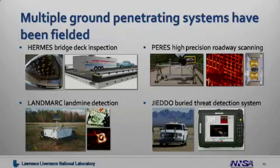Many of these ground-penetrating radar systems have been fielded. The Hermes Bridge Deck Inspection and the Perez High Precision Roadway Scanning are both systems designed for the transportation industry. The Landmark Landmine Detection and Jaedo Buried Threat Detection System are also designed for ground penetration applications.